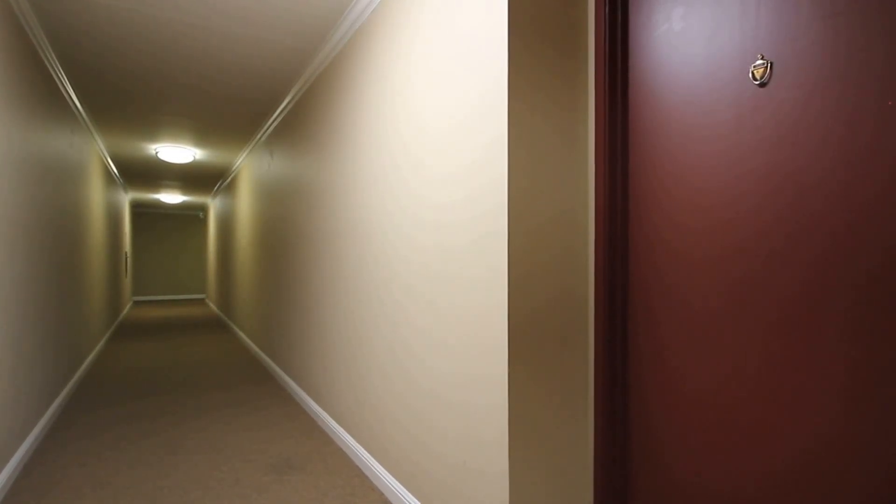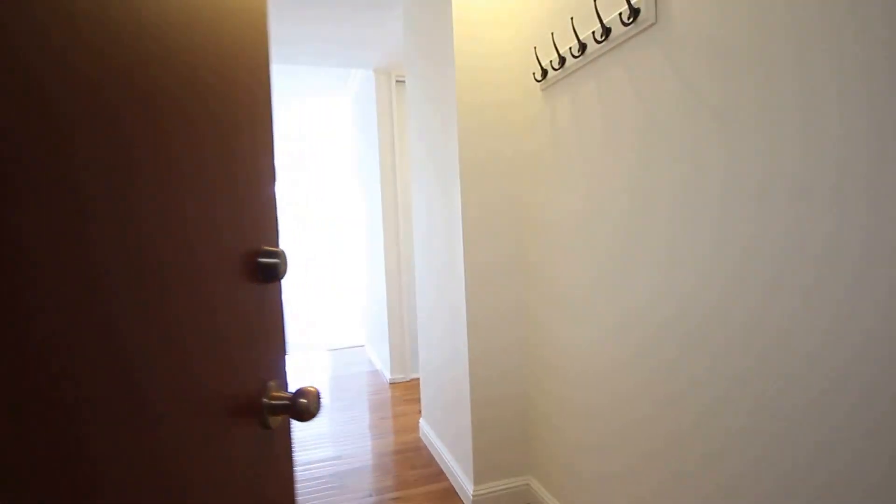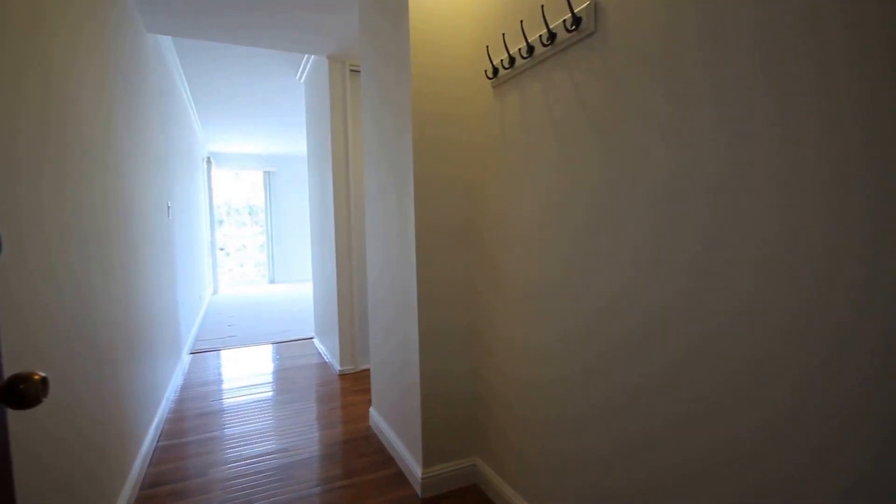Five Star Property Management video tour of the property located at 2101 Carlmont Drive, El Dorado Apartments. Alright, let's head on in the front door here. What we've got here is a two bedroom, two bath apartment located in Belmont, California.